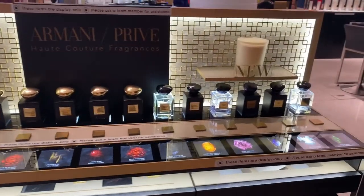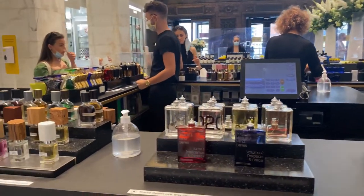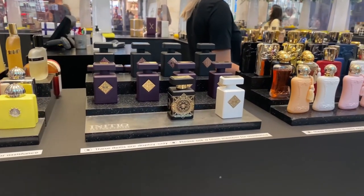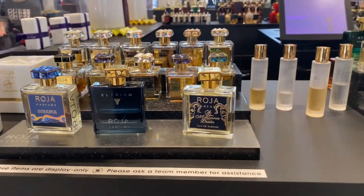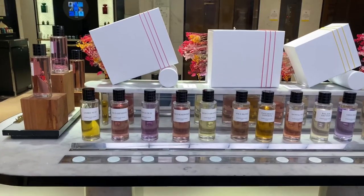Going to Selfridges post-lockdown was really interesting. I got talking to the sales assistants and was shocked to hear that when Selfridges first opened, you weren't allowed to smell the fragrances at all — no testers whatsoever. How are you meant to buy perfume if you can't smell it? However, the testers are back now, but they've removed the spray nozzles from all the bottles because you're not allowed to touch any bottles whatsoever. Selfridges employees are on the ball — I noticed that when they finished using a bottle they would sanitize it straight away. I also witnessed a really awkward conversation where a customer wanted to touch the bottle and the sales associate said no, and the customer flipped out.